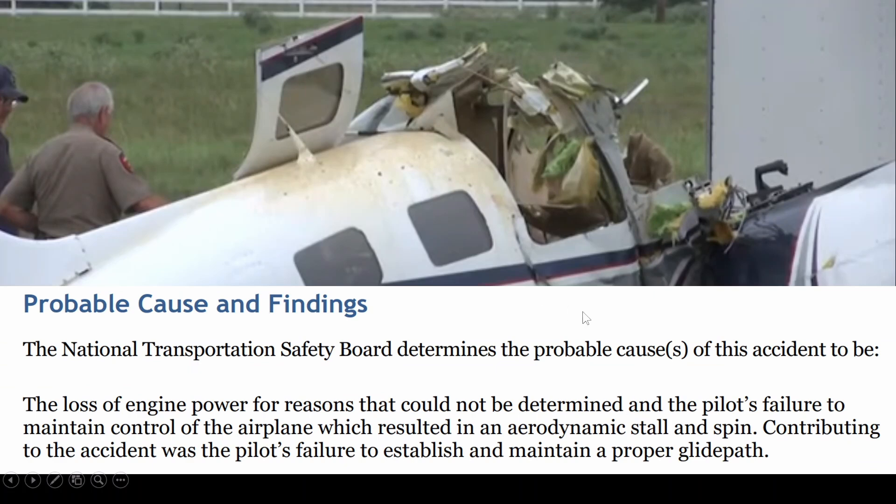The probable cause was the loss of engine power for reasons that could not be determined, and the pilot's failure to maintain control of the airplane, which resulted in an aerodynamic stall and spin. Contributing to the accident was the pilot's failure to establish and maintain a proper glide path.